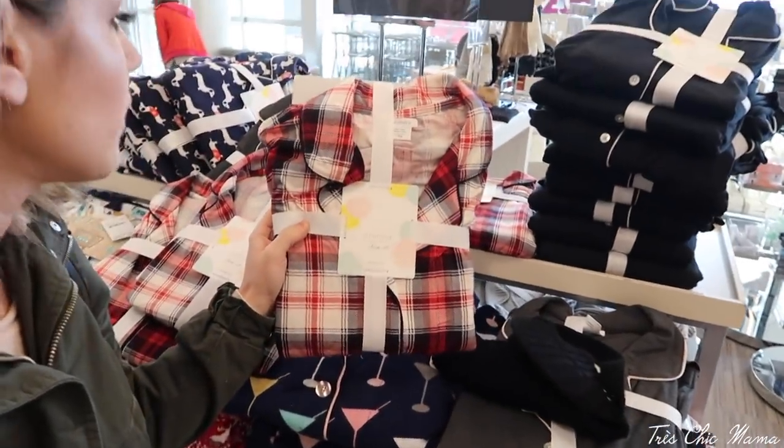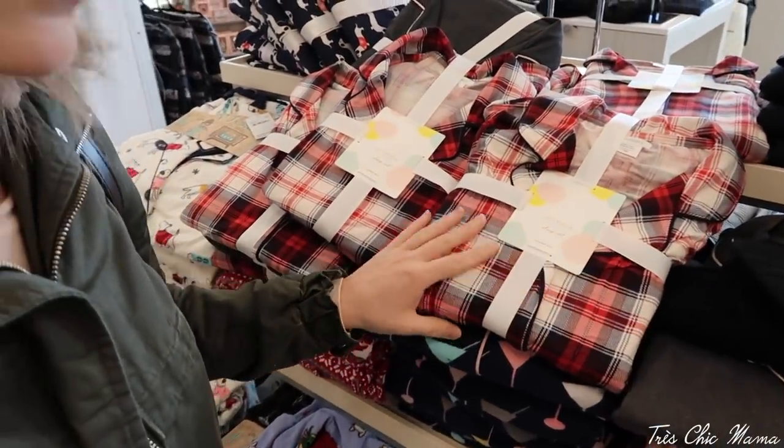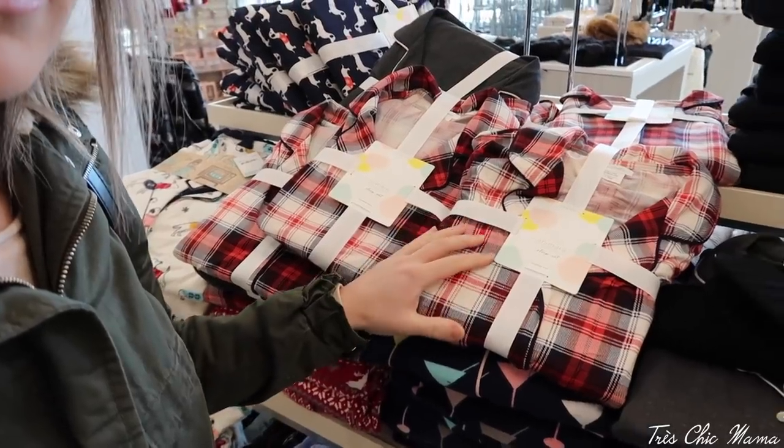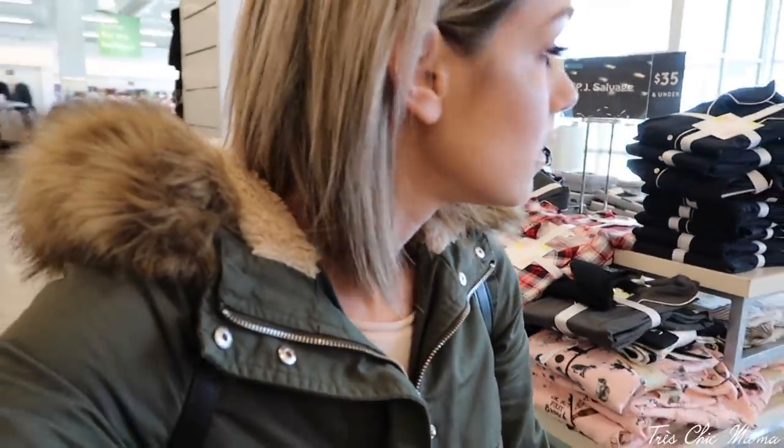I just found the comfiest PJs ever — PJ storage, you guys, these are like heaven, so nice. But I need to shop instead of for myself. I'm awful — every time I go to a Christmas shop I end up wanting to shop for myself.